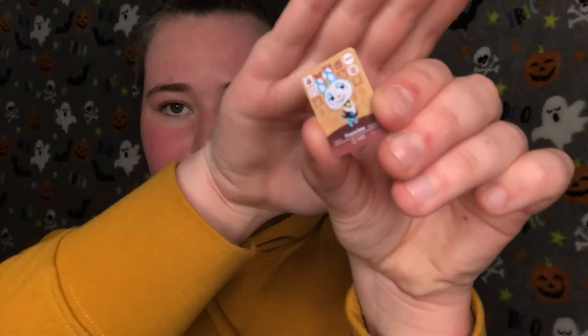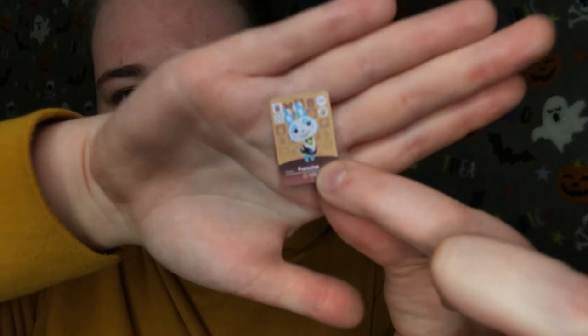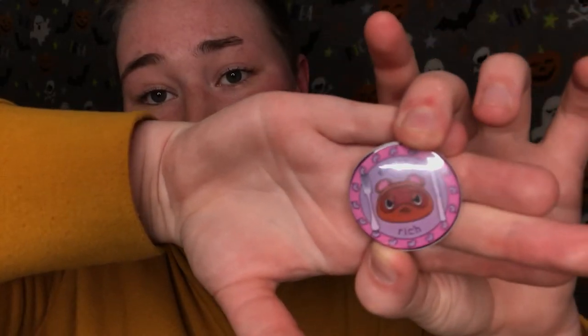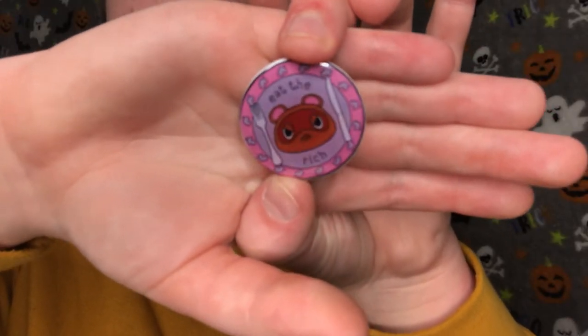Oh my god, are they for real? I got a little amiibo! Holy crap! What do I do with this? I've never owned an amiibo before. Francine. Yeah, Francine — that's very, very cute. I love that. Thank you. And I did get a cute little pin. It says 'eat the rich' — Tom Nook. That is very cute. I love the colour scheme — the pink and the purple. It's very adorable.